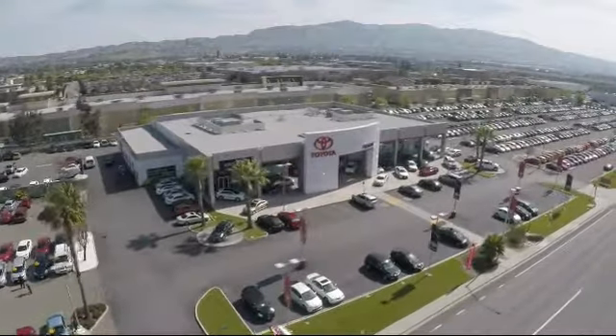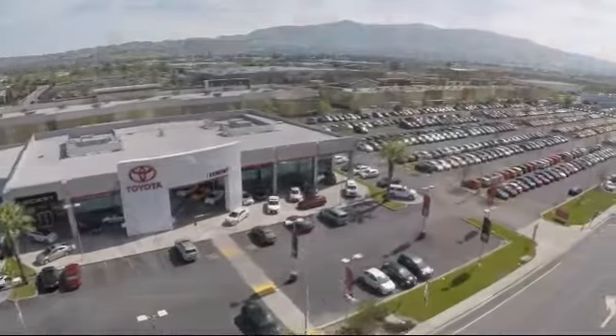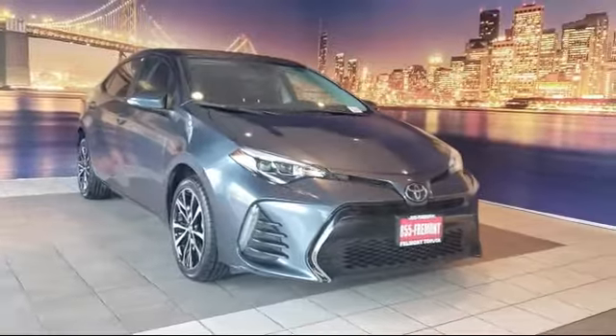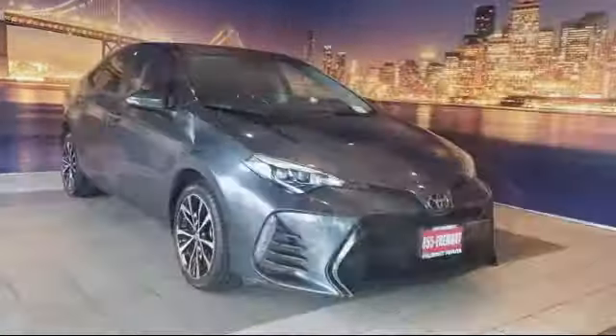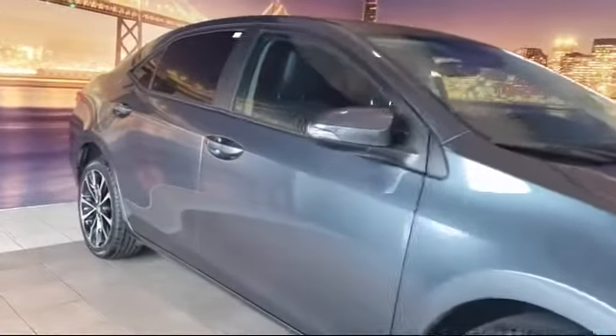Welcome to Fremont Toyota, the South Bay's Premier Toyota dealership. Here's a look at another one of our pre-owned vehicles from our great selection of cars, trucks, and SUVs. It comes equipped with a leather-wrapped steering wheel, keyless entry, steering wheel controls, auto high-beam headlamp control, and a rear spoiler.